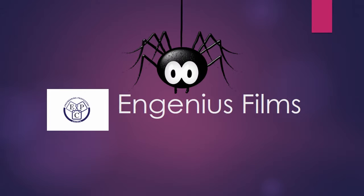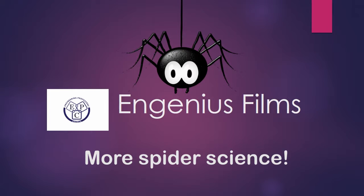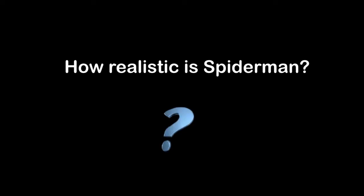If you enjoyed the film about spider silk and want some more spider science, here is Dr. Chris Holland again answering some of your top spider questions. So Chris, how realistic is Spider-Man?